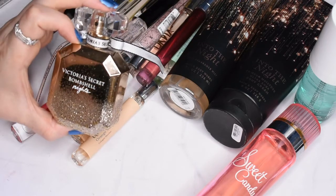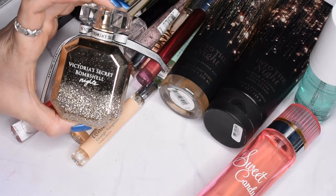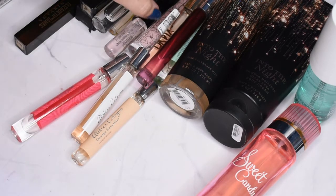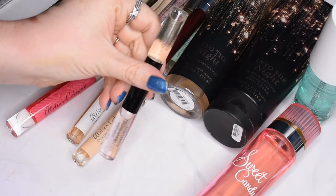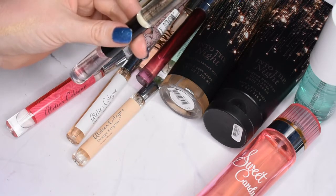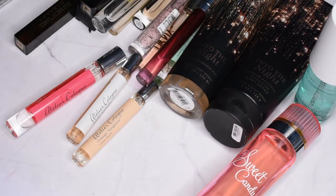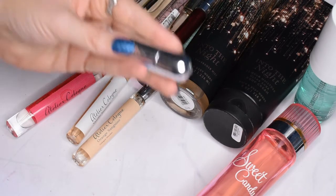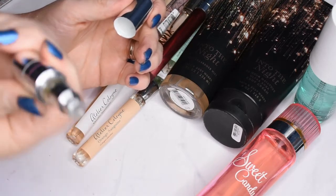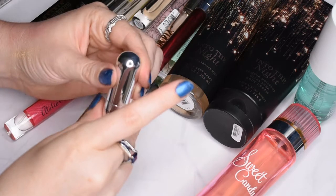Victoria's Secret Bombshell Nights is a fantastic perfume — if you've never smelled it, go into a Victoria's Secret and smell it because it smells so, so good. I also have it in a duo roller ball set, but I'll probably pass that one on so somebody else can get some use out of it, since I don't need both. I also found my little Hollywood Fashion atomizer, which I think is completely dried out at this point — it had the KVD perfume in it.